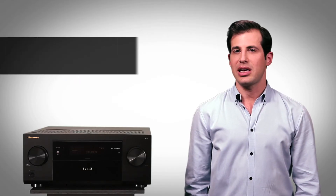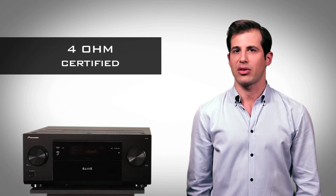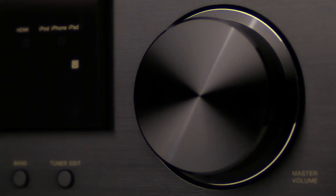Because Elite Class D3 amplifiers are 4-ohm certified, they safely power those low-impedance speakers that other receivers just can't handle. Go ahead, play it loud — these amps can take it.